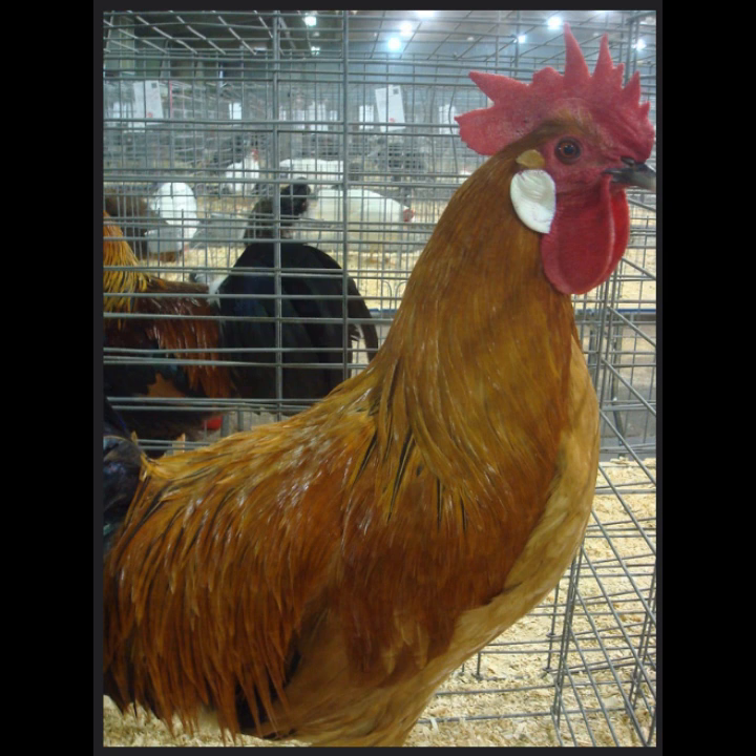They do not tolerate confinement. They are excellent foragers, so a lot of space is a requirement. However, they are also known to be very talented flyers, so if you want them to remain in the enclosure you have provided for them, you should keep their wings clipped to avoid escape.